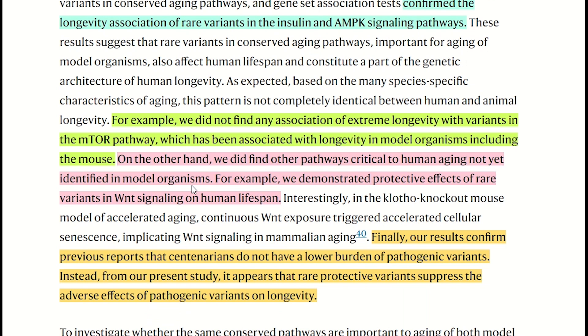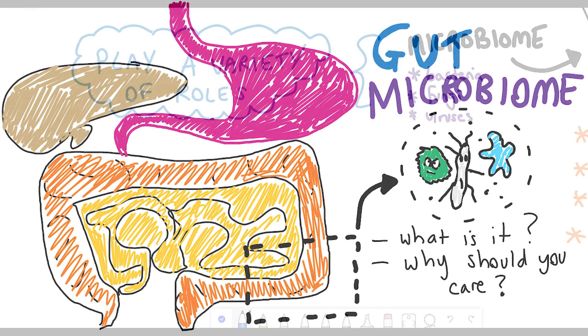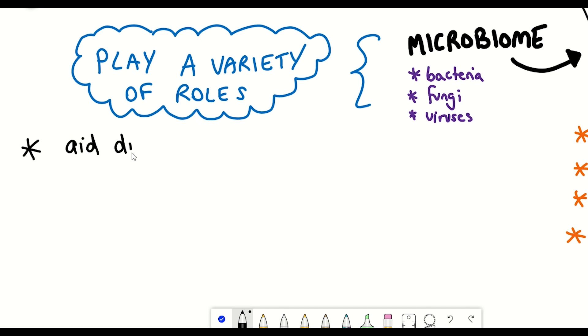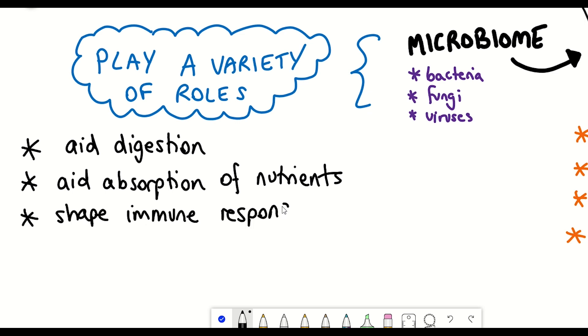Now, a topic that isn't formally a hallmark of aging, that I nonetheless think should be, is the gut microbiome and how it gets perturbed with age. Our gut microbiomes play various roles within the body, from aiding with food digestion to shaping our immune response. This dysbiosis has also been linked with type 2 diabetes and obesity.